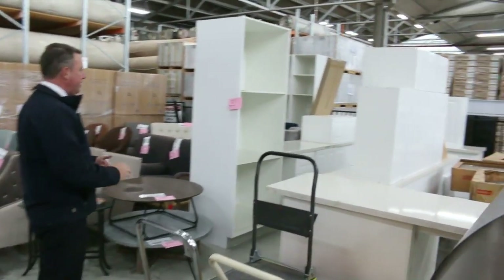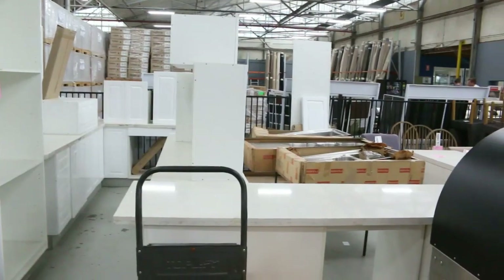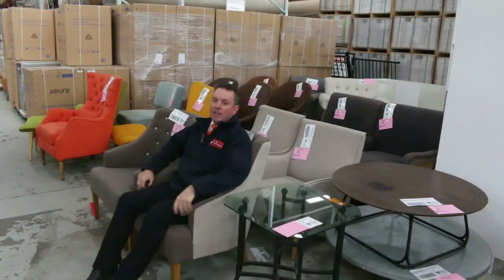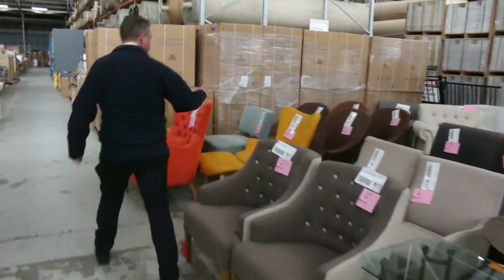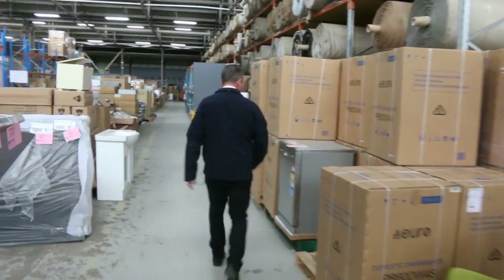We've got kitchens — have a look at the kitchens there. We've got three kitchens going up for auction, with the stone bench tops there. They're also awesome buying. And more of these occasional chairs — various colours and various shapes that you can pick from. They're going to be awesome buying, and as I said, unreserved, so out the door — we'll sell them for whatever we get.